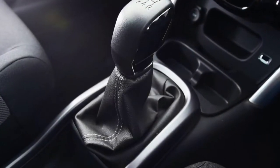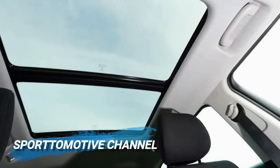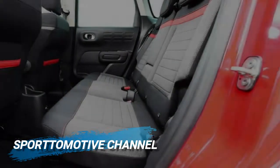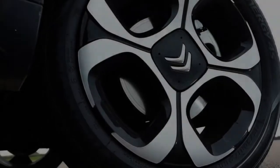The BlueHDi diesel comes in 100 HP and 120 HP outputs, with the less powerful engine coming with a 5-speed manual, and the more potent version fitted with a 6-speed manual. There's no auto option with the diesel, while no version of the C3 Aircross can be had with four-wheel drive.